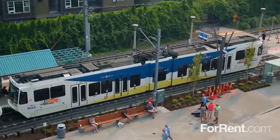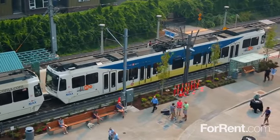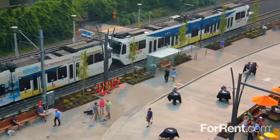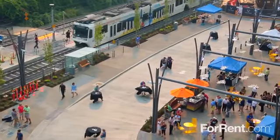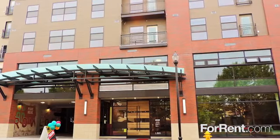Our exciting Hillsboro location puts you in the center of it all, with easy access to public transit and shops, restaurants, parks, and schools — all just steps from home. I've got two steps away from the MAX and a short ride to downtown Portland, so I can get all of my goodies there, like Full Star Donuts!